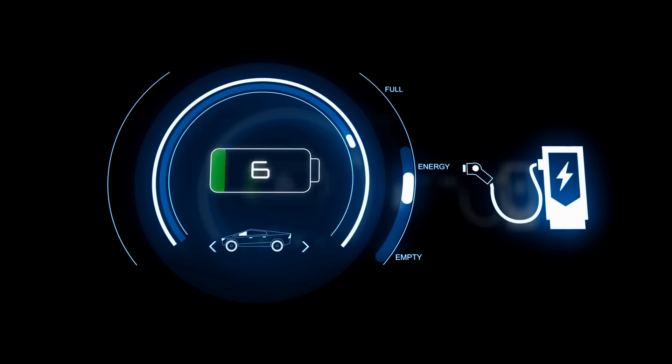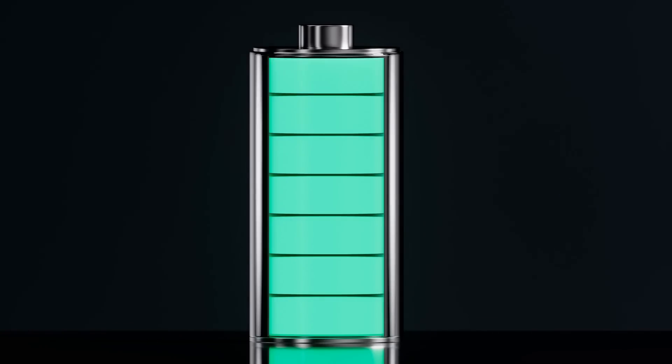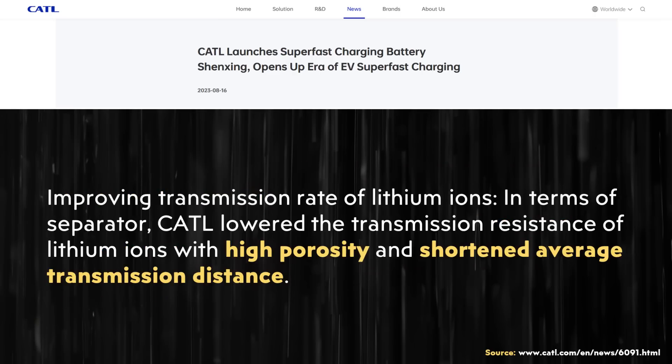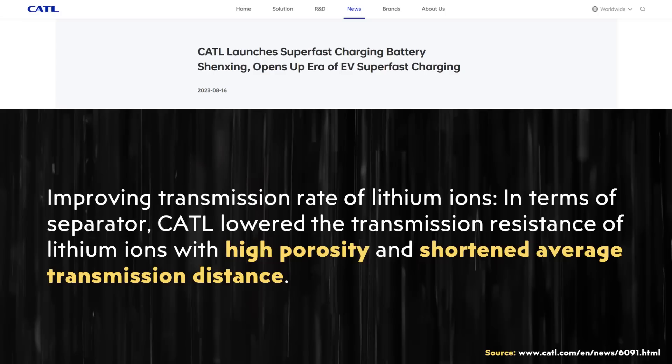A traffic jam of lithium ions caused by charging too quickly leads to lithium plating on the anode surface, which decreases battery capacity and can cause dendrites — eventually leading to battery failure. In addition, the press release describes improvements to the electrolyte, which leads to improved conductivity. CATL also improved the separator — the component that keeps the anode and cathode separate while allowing lithium ions to pass through. This new separator has high porosity, which allows lithium ions to pass through more easily.